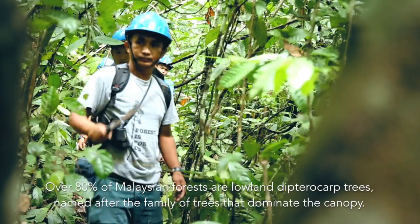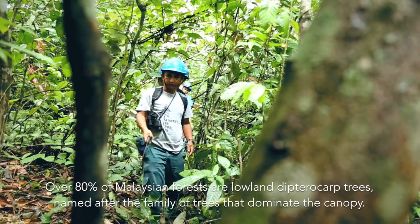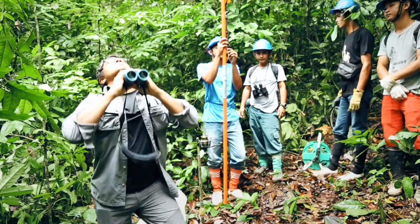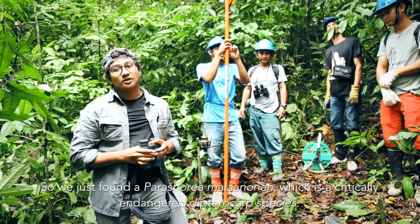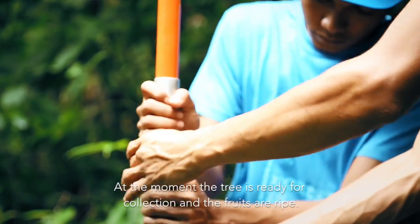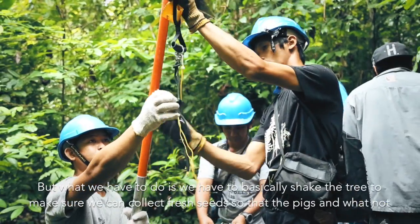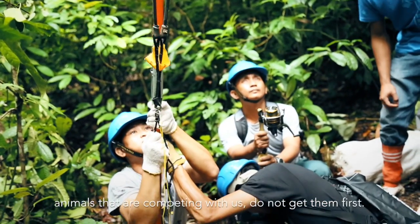Over 80% of Malaysian forests are lowland dipterocarp trees, named after the family of trees that dominate the canopy. The living collection aims to protect and conserve these rare and endangered trees, with the crucial step being harvesting their seeds. We've just found a Perichole Melanonon, which is a critically endangered dipterocarp species red-listed under the IUCN. At the moment the tree is ready for collection and the fruits are ripe. We have to shake the tree to collect fresh seeds before competing animals such as pigs get to them first.